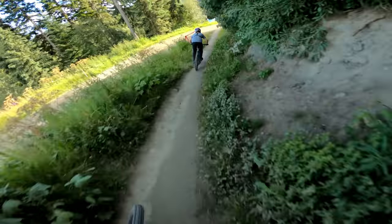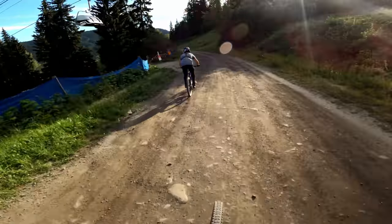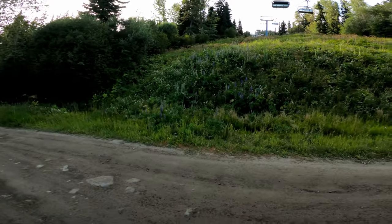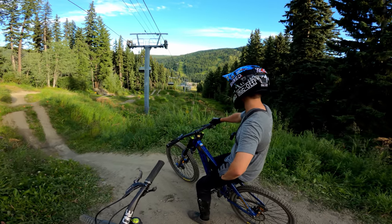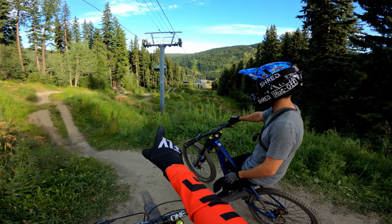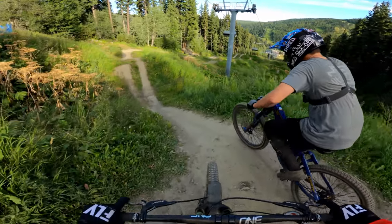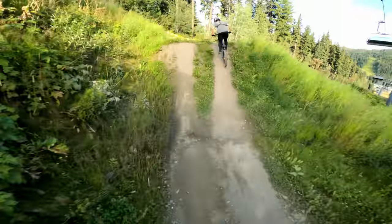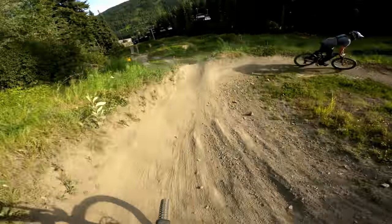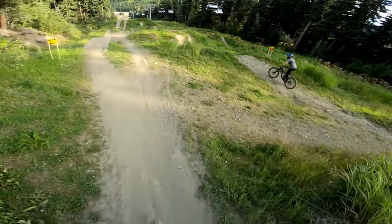Dude, my bike is so quiet — it's insane. If you want a quiet bike you can use STFU Bike and use the code remy15. Okay, we're almost at the bottom of the mountain. This is a jump park with different lines. Reese is gonna take the dirt jumps and I'm gonna go more for the wooden features. After you.